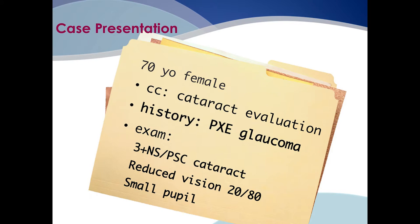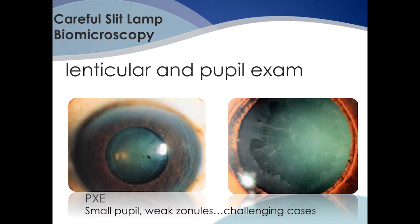Consider a case of a 70-year-old female presenting for cataract evaluation. She has a history of pseudoexfoliation, glaucoma, and 3-plus nuclear sclerotic and PSC cataract. Her vision is reduced to 20/80, and she has a very small pupil. It's important to note pupil size preoperatively — the presence of a small pupil can significantly increase the risk of complications, reducing your depth of field and potentially necessitating pupil expansion during cataract surgery. The increased risk and guarded prognosis associated with these conditions should be explained to the patient preoperatively.